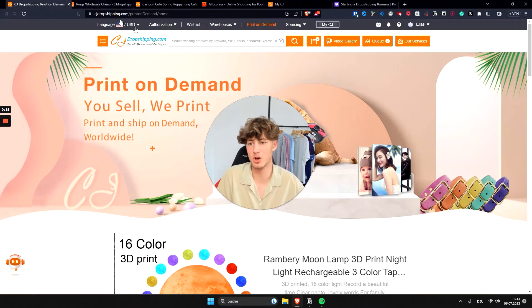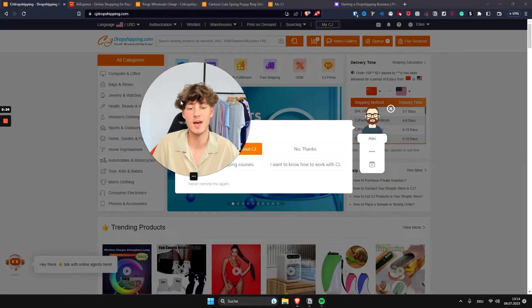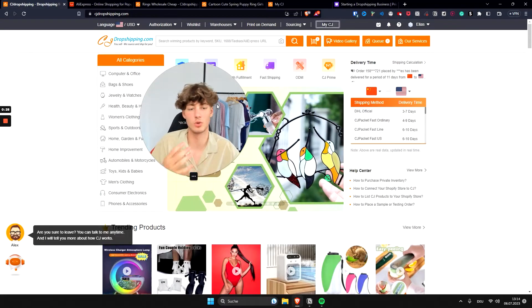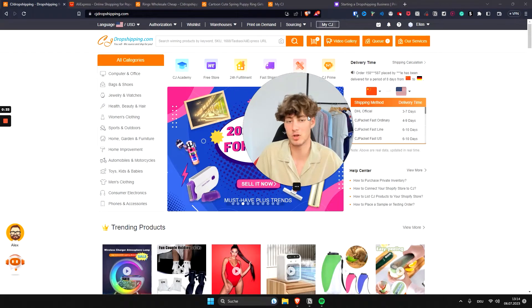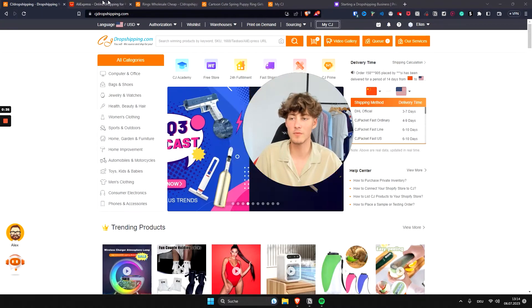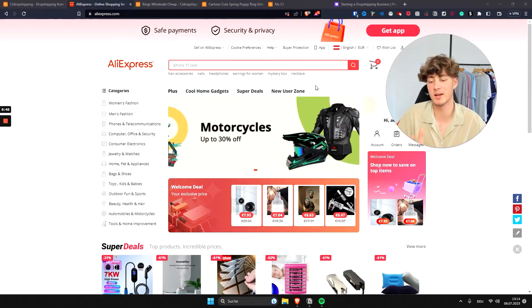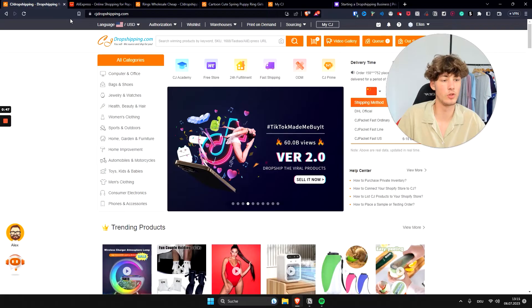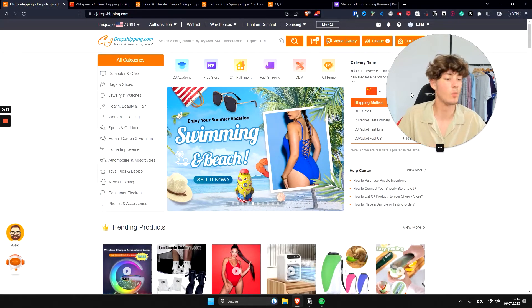What is CJ Dropshipping? CJ Dropshipping is best compared to AliExpress — they're also located in China, and CJ Dropshipping is going to help you source and ship out all of the products for your customers. The big problem with AliExpress is the long shipping times; it usually takes weeks for products to arrive. CJ Dropshipping, although also based in China, tends to do a pretty good job with that.